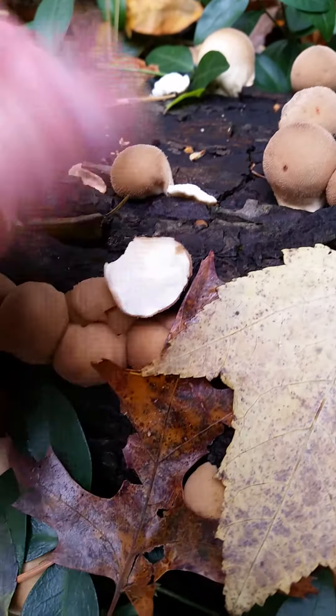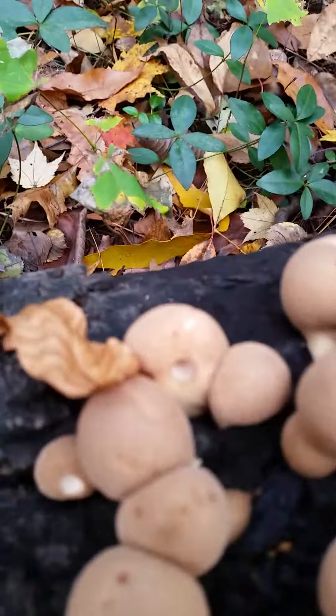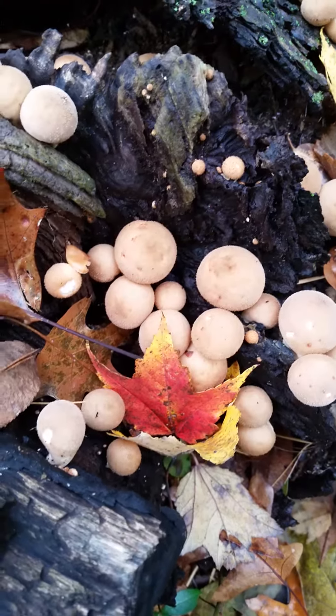Just watch for bugs when you take them home to cook them. Make sure you cook them well and look for any abnormalities. I wouldn't pick any that have holes in them or obvious signs of bugs. Anyway, I just thought I'd share that. Hope you guys have a blessed day — God bless everyone, take care.